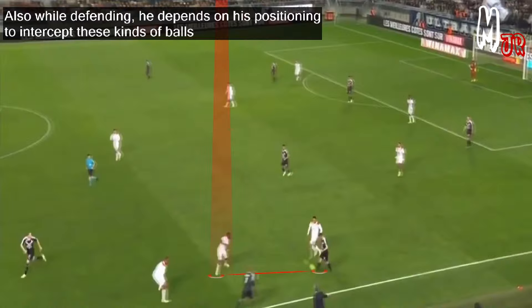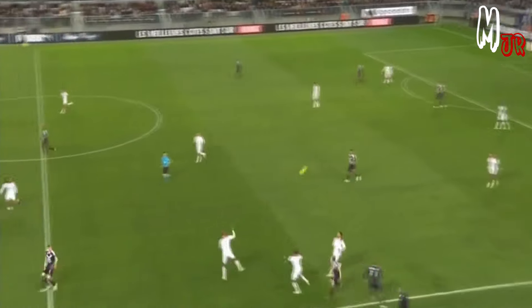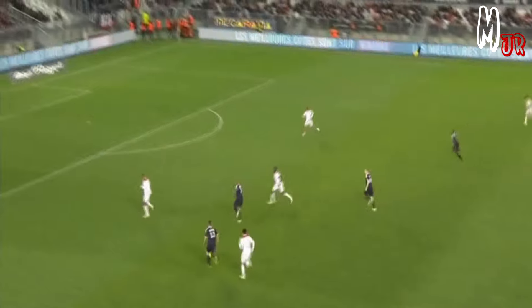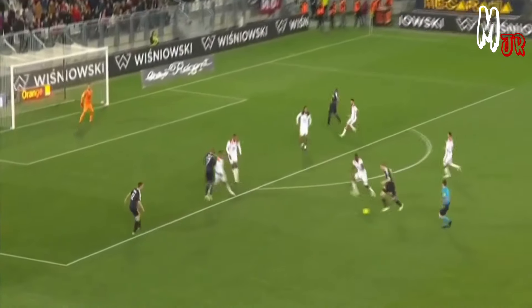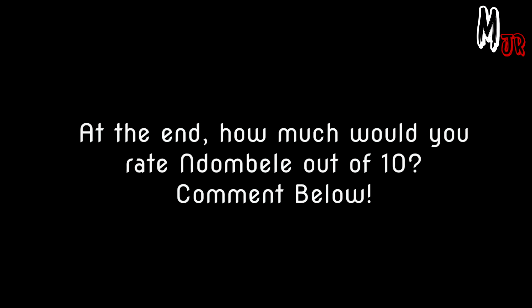While defending, he depends on his positioning to intercept these kinds of balls. At the end, how much would you rate Ndombele out of 10? Comment below. Thanks for watching.